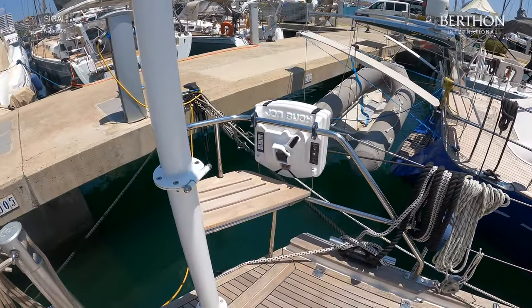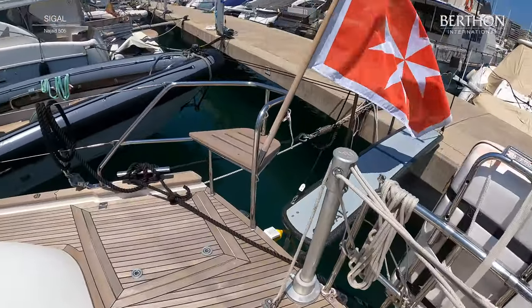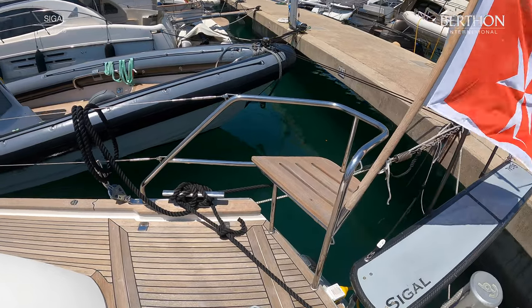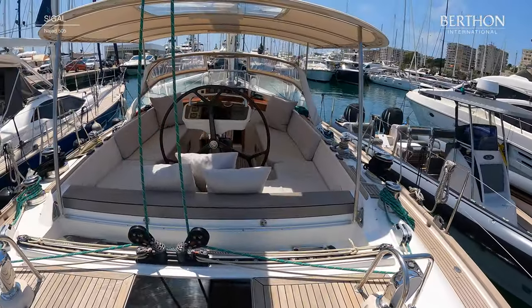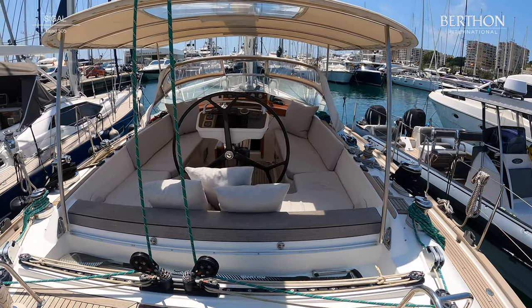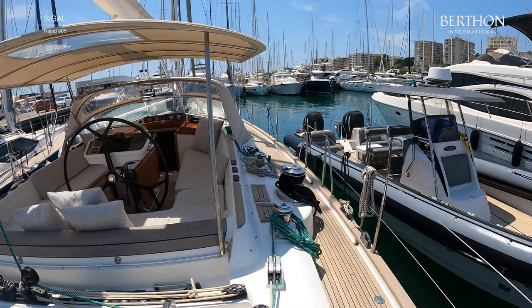There are large deck lockers aft, port and starboard. At each side on the pushpit are comfortable seats — one of the many details built in for this owner. The aft deck is very spacious and the main track is positioned outside of the cockpit and yet easily at hand for the helmsman.